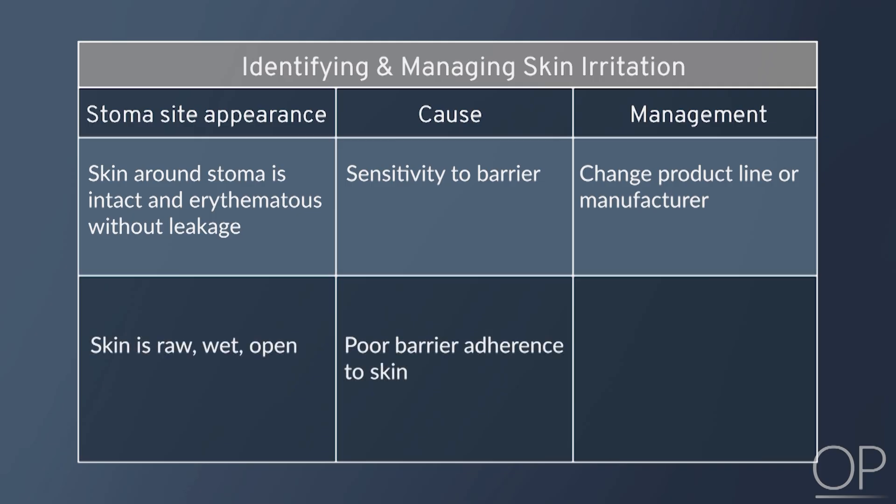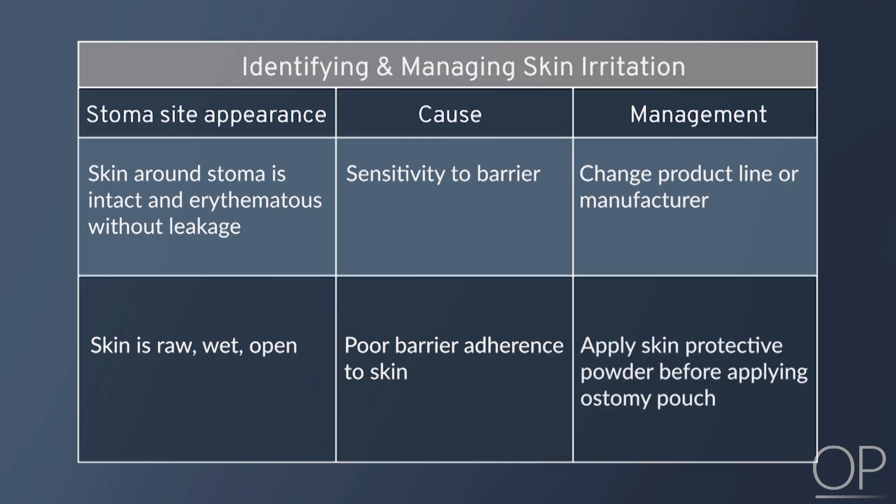If the skin is raw, wet, or open, the first basic treatment will be skin protective powder lightly padded with a protective barrier wipe to form a crust. Once that dries after one to two minutes, then the ostomy pouch can be applied.